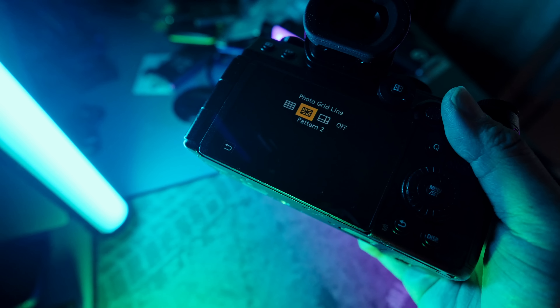The X-H2 surprisingly wasn't as bad in low light as I expected for a 40-megapixel APS-C sensor — the backside-illuminated sensor likely helps with noise. The 8K on the X-H2 is awesome, but I find it unnecessary. Most people consume content on phones or small monitors, so 8K is just hype for now — 4K is more than enough. The X-H2 has a digital zoom feature: when filming in 4K, it uses its 8K sensor to digitally zoom in without losing detail or resolution.